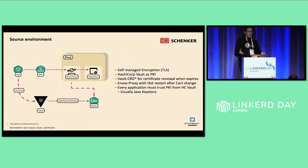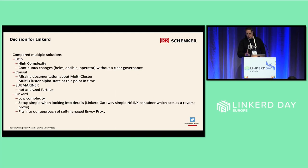In our source environment, we already had our own service mesh approach, at least the TLS part of it, with some observability. We had an onboard proxy running in front of our application. This proxy was configured to take the SSL certificate from a secret. We had an operator called Vault CRD that fetched from HashiCorp Vault a new certificate when the existing one was near its expiry date. The new certificate was placed in a secret, and when the onboard proxy detected it, it performed a hot reload. Another application in the same cluster could connect to our application via this proxy and simply had to trust the certificate authority in our HashiCorp Vault.